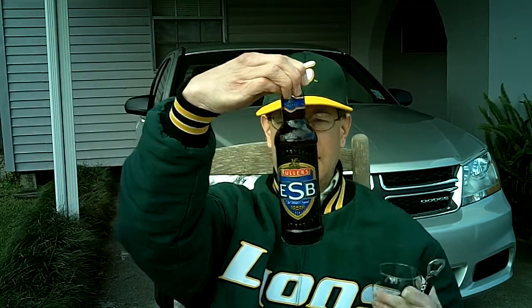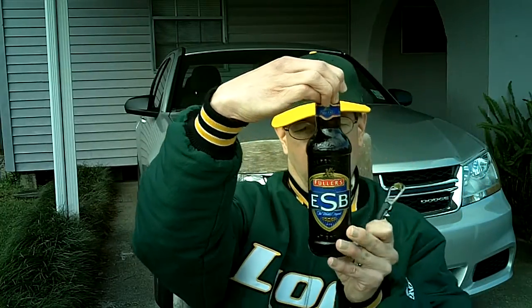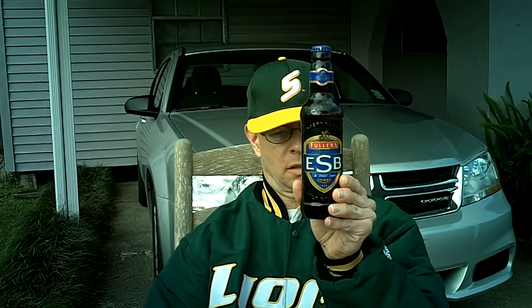Louisiana Beer Reviews: Fuller's ESB, the world's original. Fuller's ESB, 5.9% alcohol, is imported by Paul Honor HP USA of Littleton, Colorado. This beer is brewed in England.